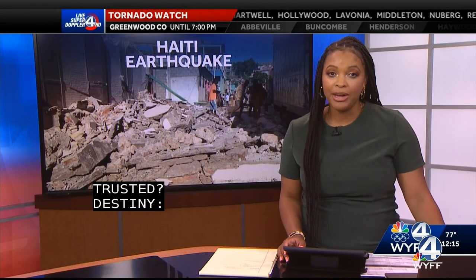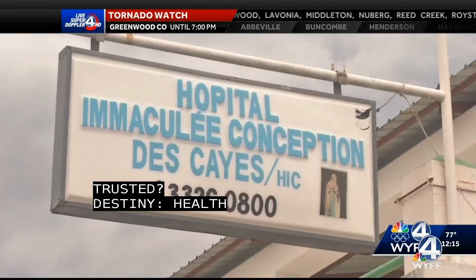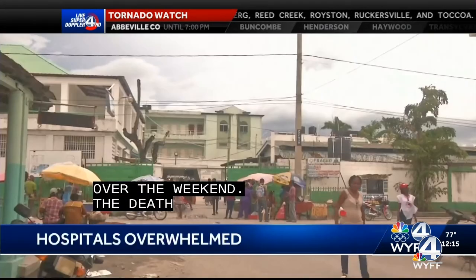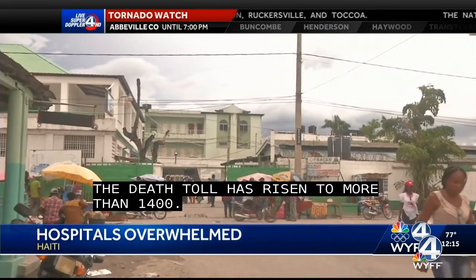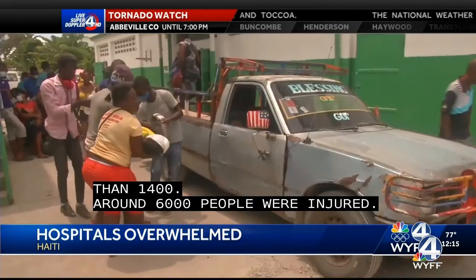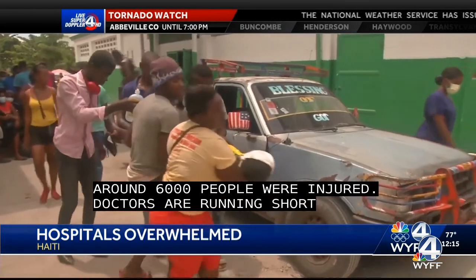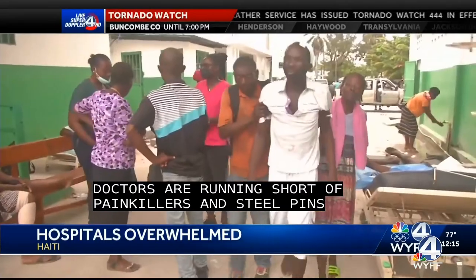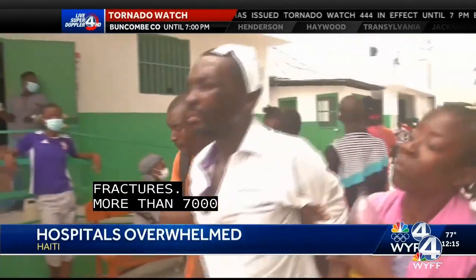Health facilities are overwhelmed following an earthquake that struck Haiti over the weekend. The death toll has risen to more than 1,400, and around 6,000 people were injured. Doctors said they're running short of painkillers and steel pins for fractures. More than 7,000 homes were destroyed and nearly 5,000 damaged, leaving around 30,000 families homeless.